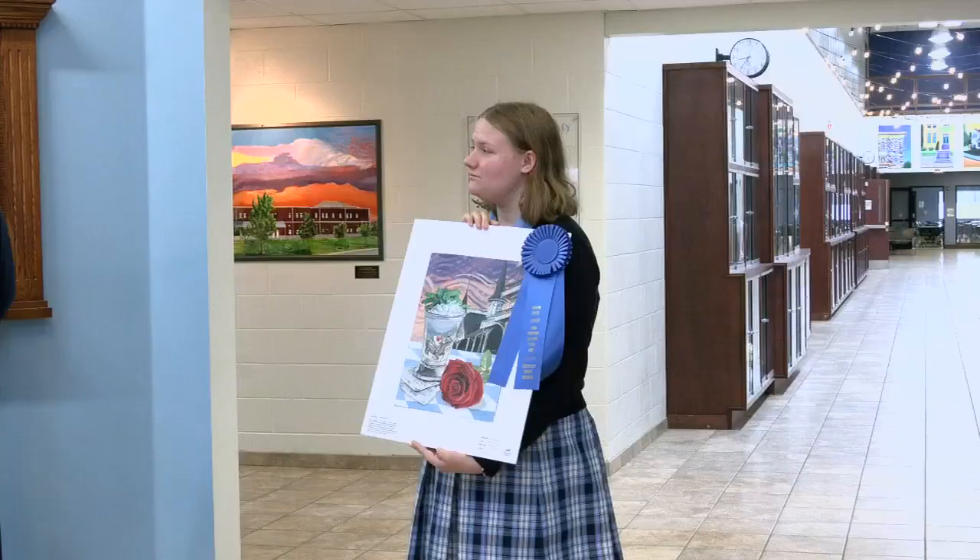The grand prize winner is a depiction of the essence of the Kentucky Derby — the art piece that describes best and depicts best what the Kentucky Derby is all about. Adley's artwork is one of 192 pieces submitted from students in kindergarten through 12th grade. Congratulations to her.